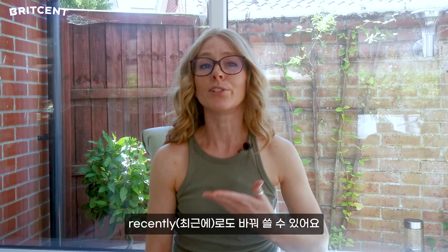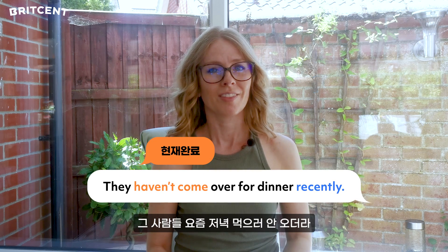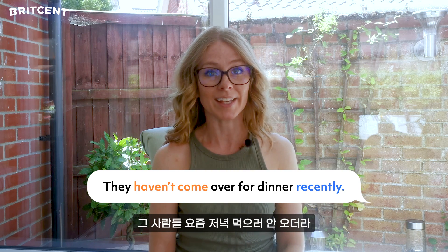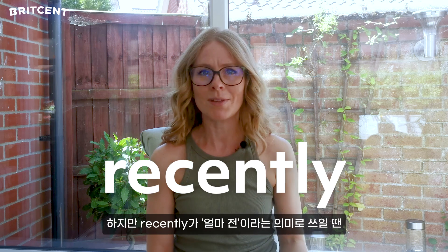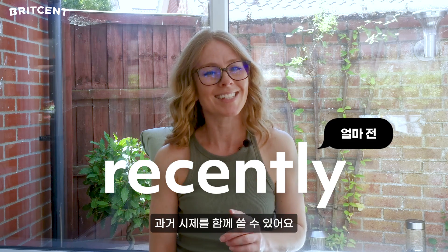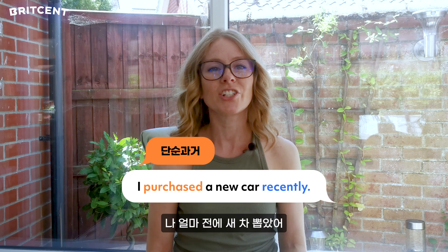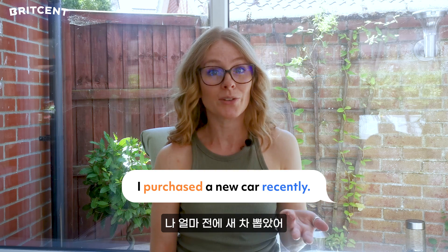Recently refers to a similar time frame. For example: They haven't come over for dinner recently. However, recently can also be used to mean not long ago, so in this case you can also use the past simple tense. For example: I purchased a new car recently.